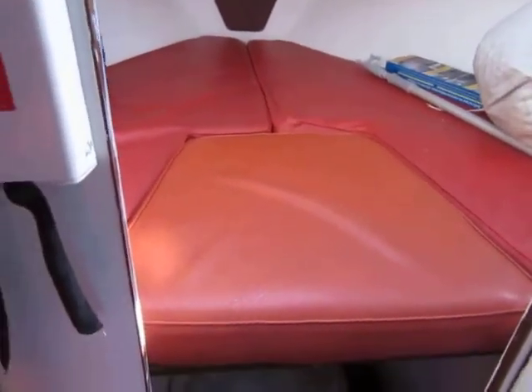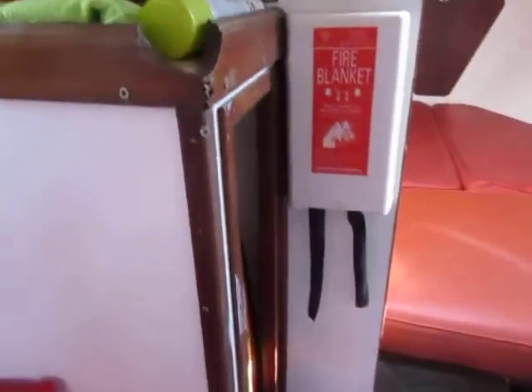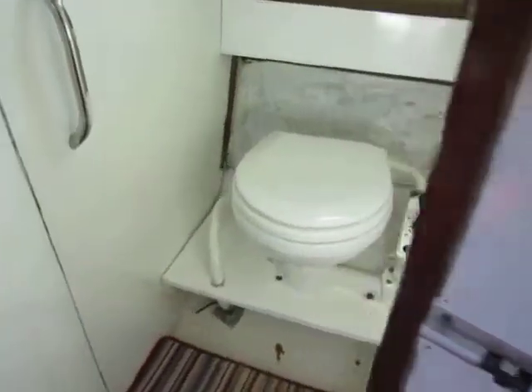Starting in the forward cabin where we find a good-sized double berth. We've got some hanging locker space just outside and opposite we find separate heads.